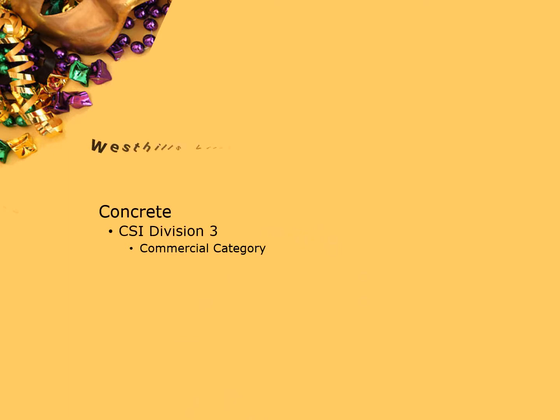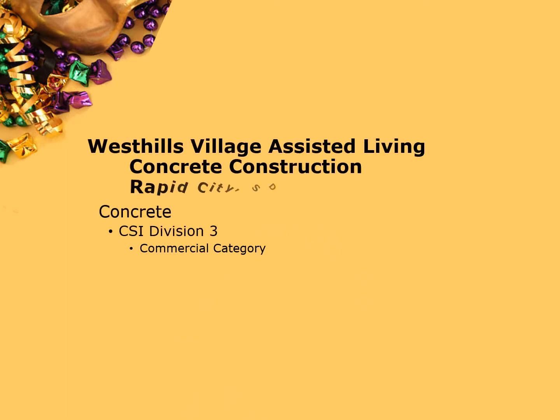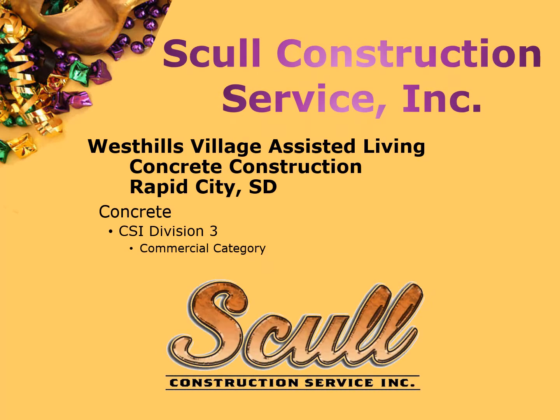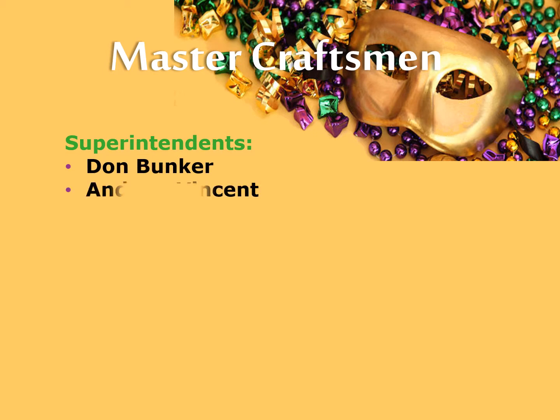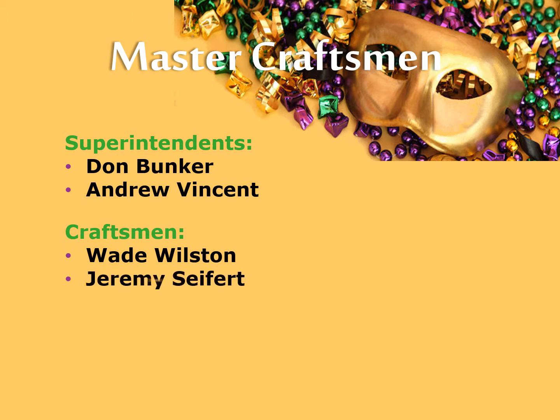West Hills Village Assisted Living, concrete construction by Skull Construction Service, Inc. Master Craftsman Superintendents Don Bunker and Andrew Vincent. Craftsmen Wade Wilson, Jeremy Seifert, Jake Sandin, and Jordan Noble.